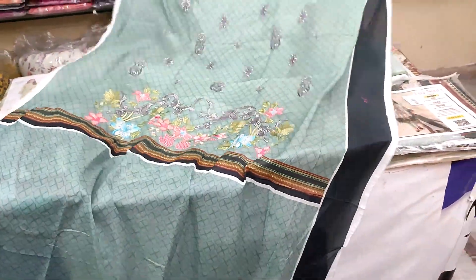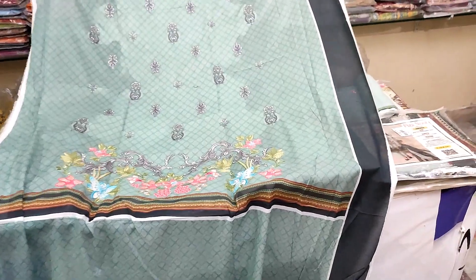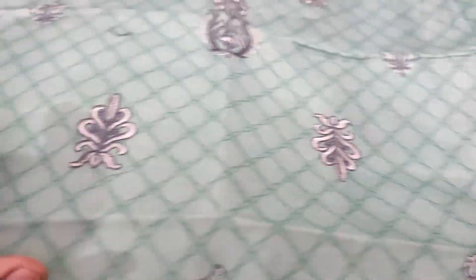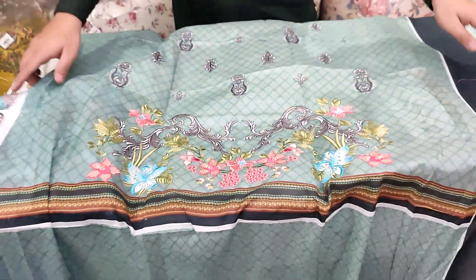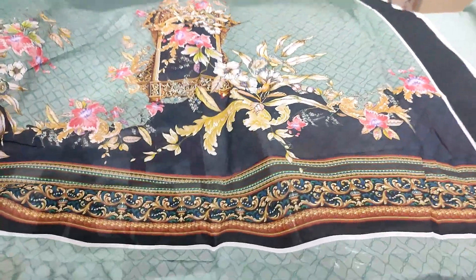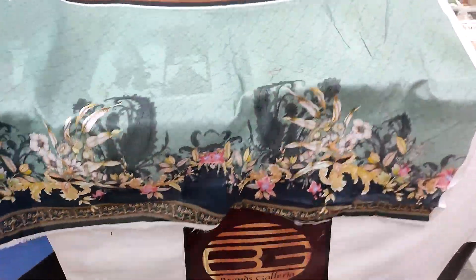I will show you the front side — this shirt is very beautiful. It is fully embroidered. You can check from the front side to the back side — both are very beautiful. It comes with a printed lawn and a sleeve as well.